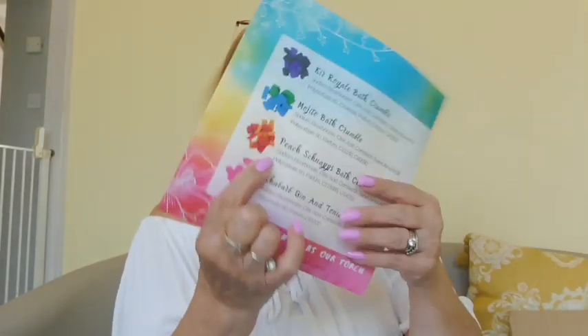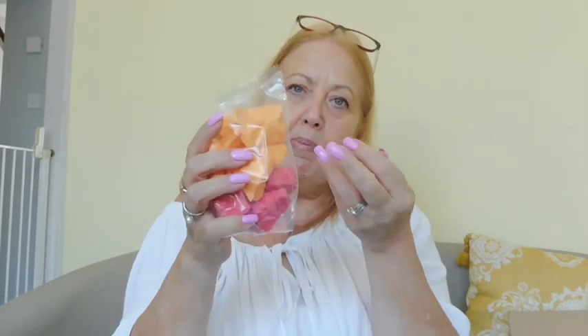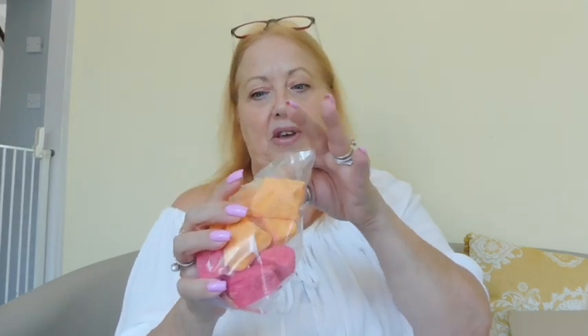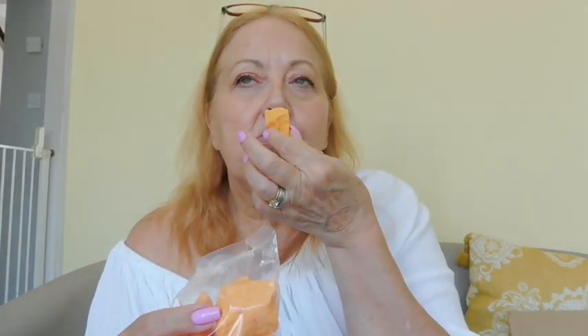Peach Schnapps bath crumble — I love all the names they've been given. This one is quite subtle. I love the fact that it's not one great big bomb so you can use as many or as few as you want in your bath, or even do a foot soak — just put them in a little foot bowl. Oh, peach! Beautiful!